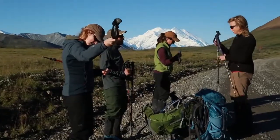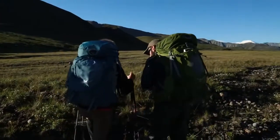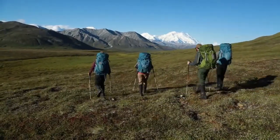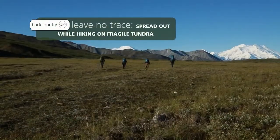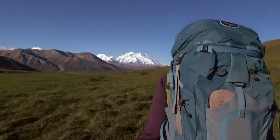We've made it to our launching point. There are a lot of things to consider when choosing our path in the backcountry. We spread out instead of hiking single file to minimize the impact of our footsteps on the vegetation. We try to leave no trace when traveling in wilderness.